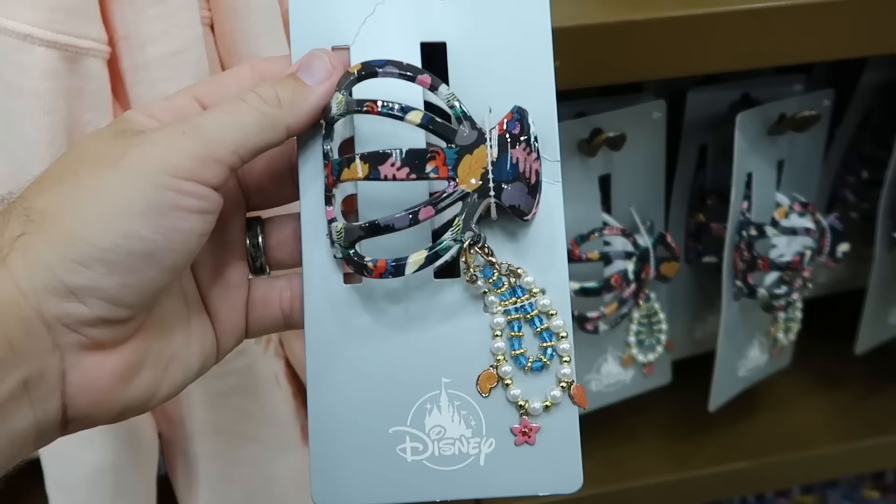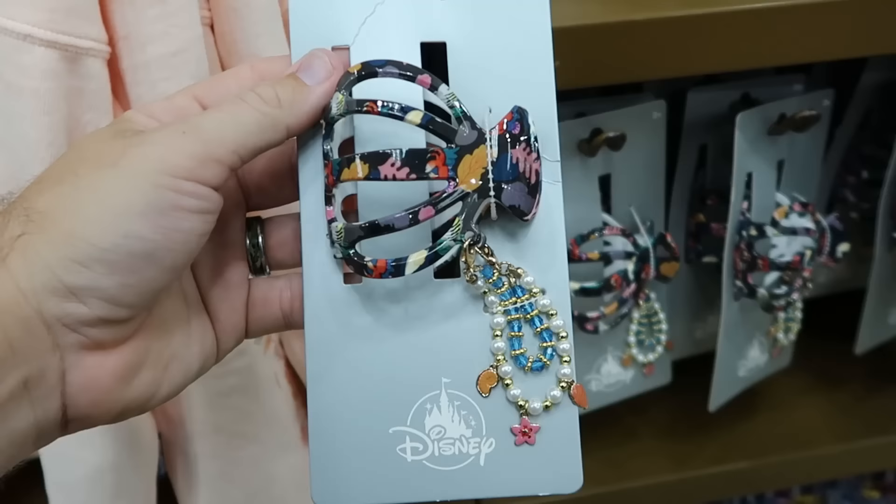They have a hair accessory set — a nice little hair clip from the Live Action Little Mermaid with little attachments on the side, $8 marked down from $20.